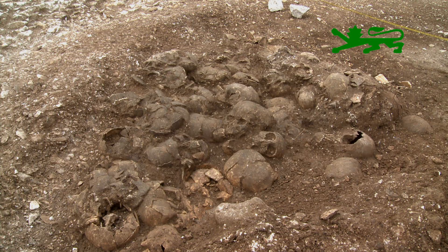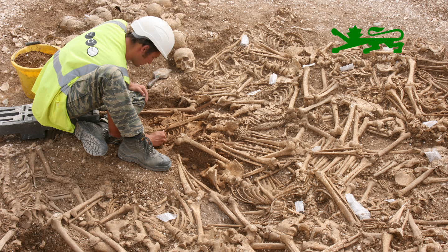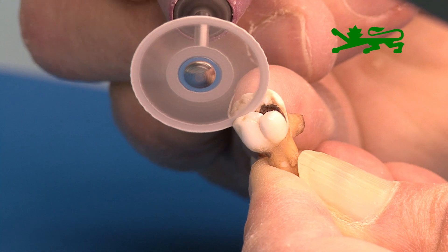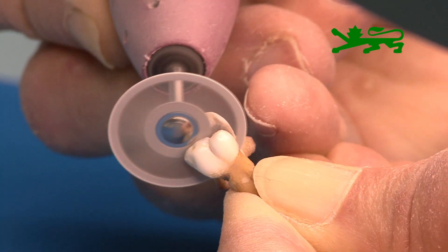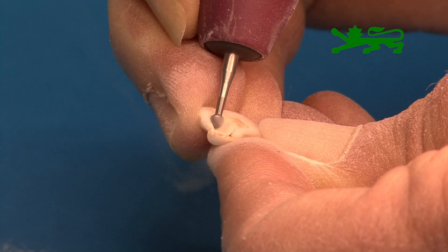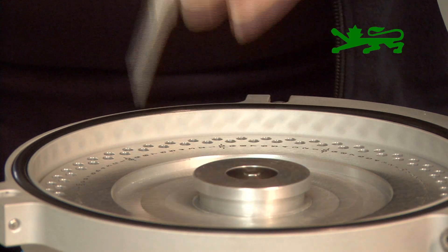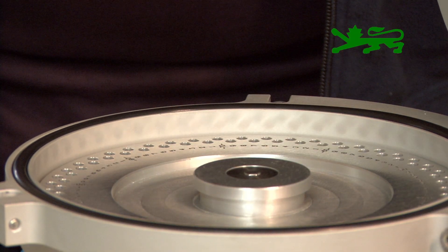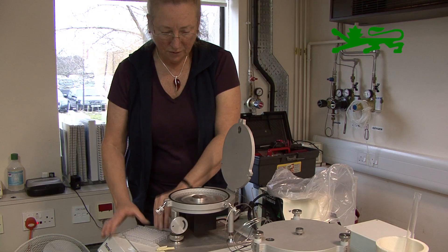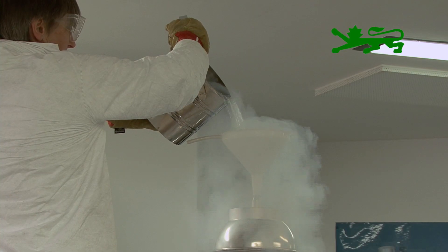Remains of ten individuals from the execution pit have been painstakingly processed by Dr Jane Evans and Carolyn Chenery at the NERC Isotope Geosciences Laboratory in Nottingham. The isotope analysis starts with a tooth — the enamel is cut out and separated, then dissolved, and the strontium or oxygen is separated by chemical methods. A mass spectrometer is then used to perform the actual isotope analysis and get the ratios of the elements of interest.